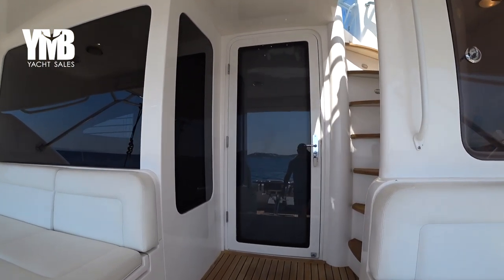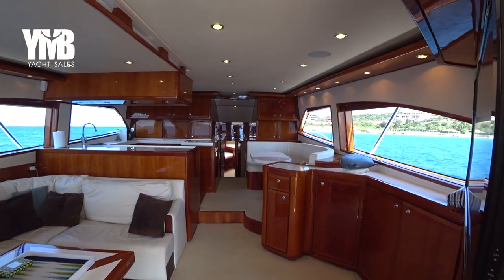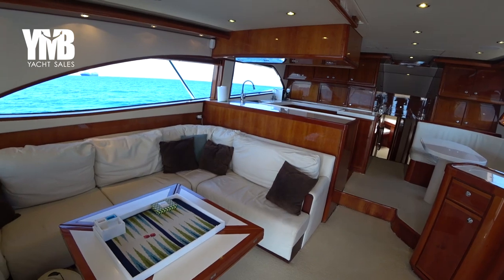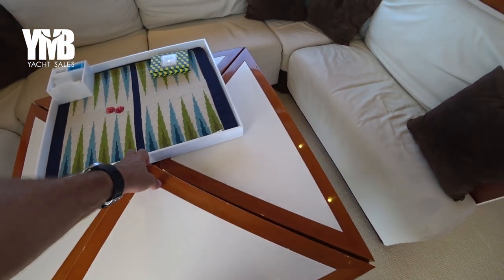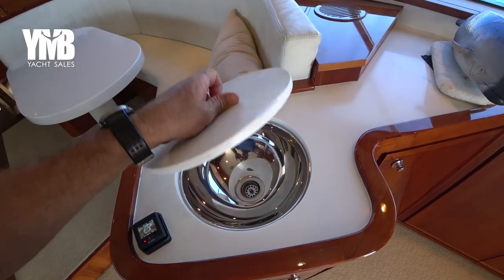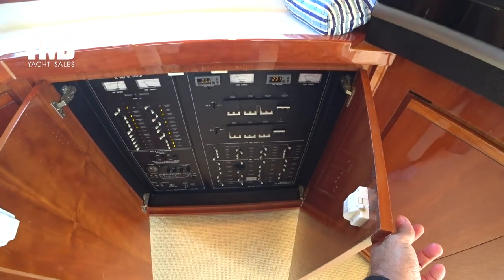Heading to check the interior. This boat is a fishing machine but at the same time is a luxury yacht with all the comfort and facilities to accommodate up to six guests. Amazing salon with beautiful woodwork and a leather sofa. This table can actually be doubled. There is a small sink here and storage for wine. The electrical panels are located here as well.